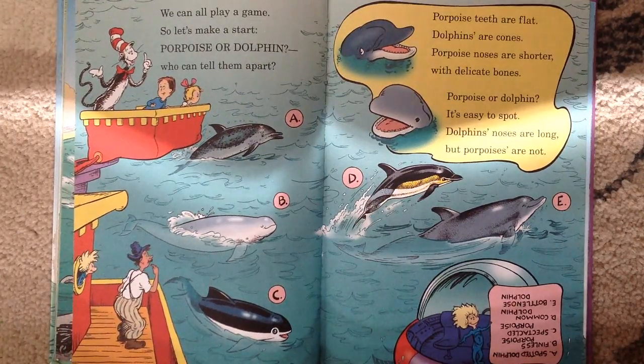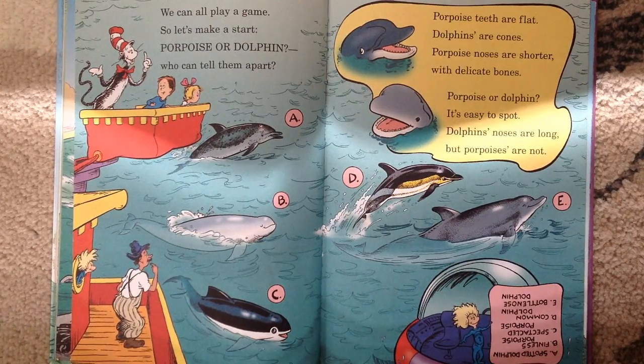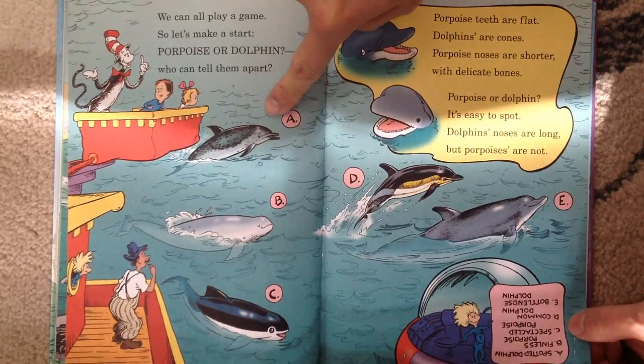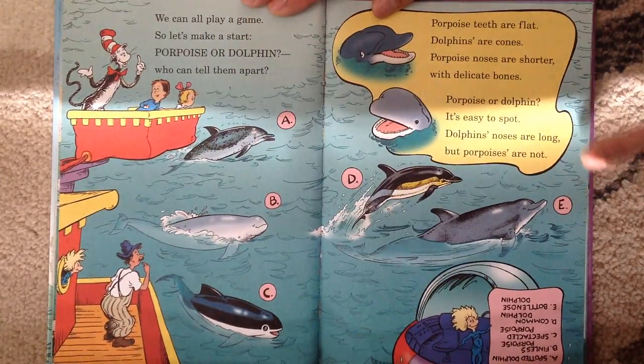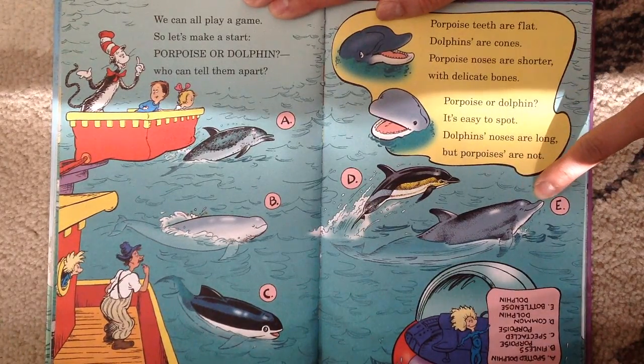We can all play a game, so let's make a start. Porpoise or dolphin — who can tell them apart? Porpoise teeth are flat; dolphins' are cones. Porpoise noses are shorter with delicate bones. Dolphins' noses are long, but porpoises are not. See, that's a spotted dolphin. That's a finless porpoise — see the short nose. And that is a speckled porpoise — see the short nose. And that is a common dolphin — look at the long nose. And the bottlenose dolphin — look at the long nose.